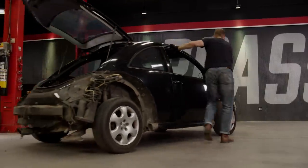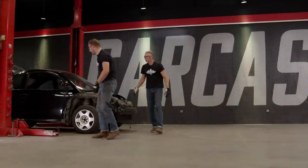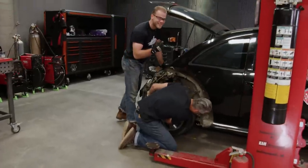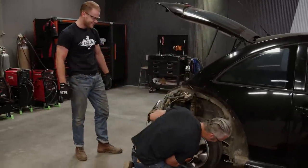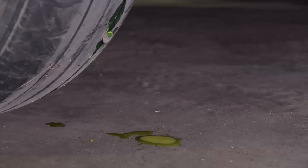We ran over a screw and there's Fix-a-Flat in the tire — that's why it's making that bubbly sound. That looks like antifreeze. Good thing we're not using the wheels and tires — we'll just clean that up later.